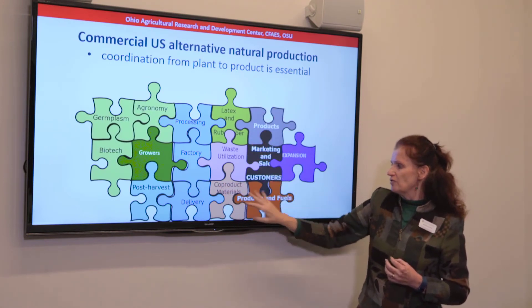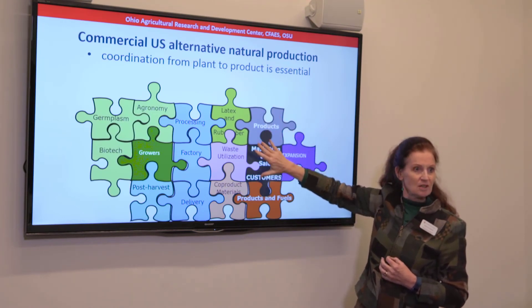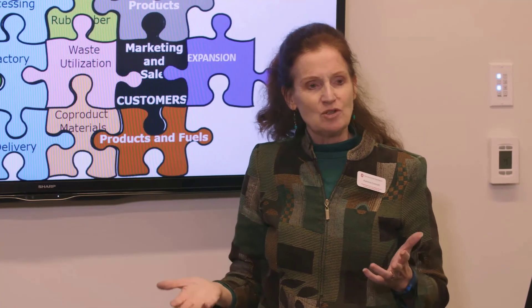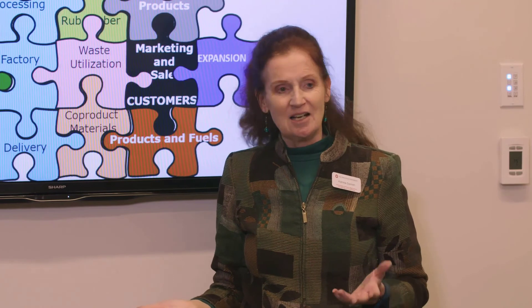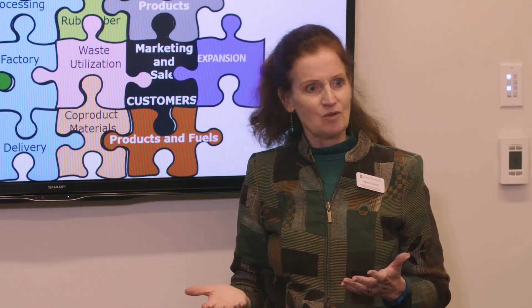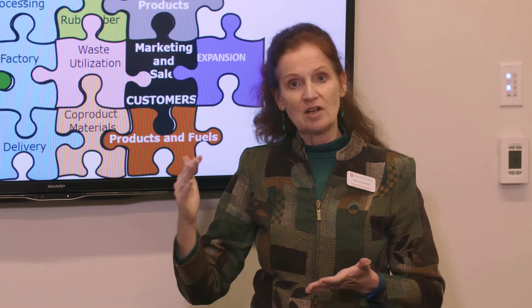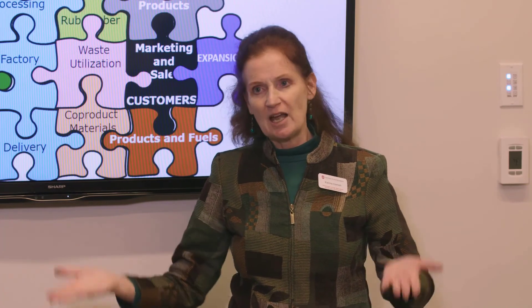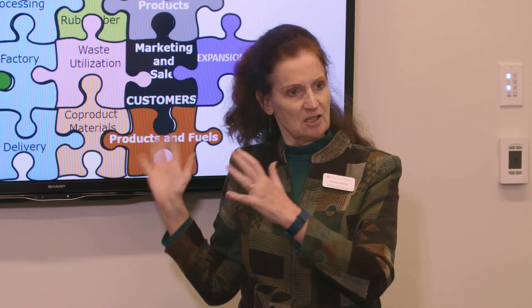Products and fuels from co-product materials have to be marketed and sold — you have to have customers — and only then can you do expansion. If we're looking at tires, you'd need hundreds of thousands of acres at least to be meaningful enough to introduce a new tire line, along with processing plants to handle that volume. You have to scale processing, sales, and production together, or this does not succeed.